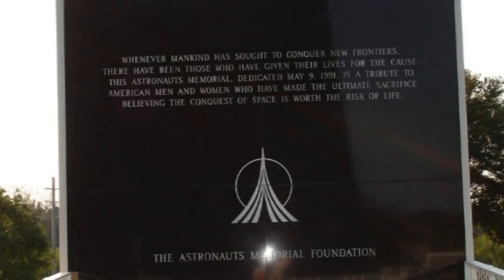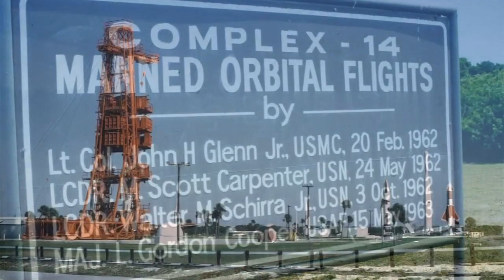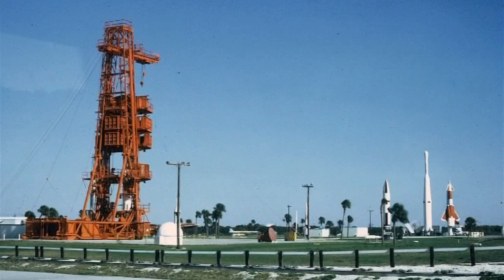Some of the more poignant moments on the tour are when we visit the older areas of the space station that have real history. Many have memorials to great deeds or greater sacrifices.